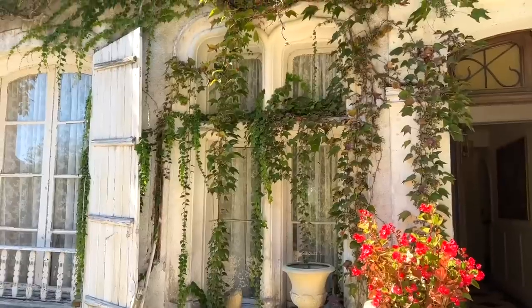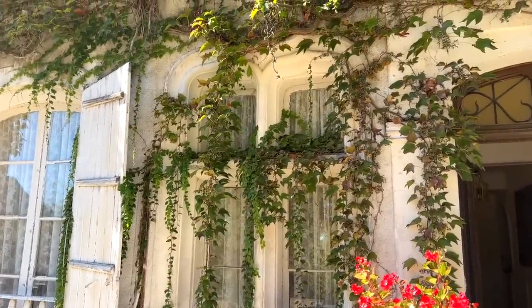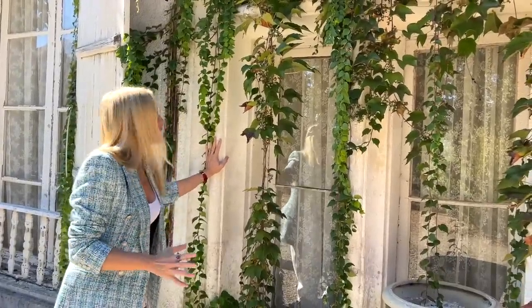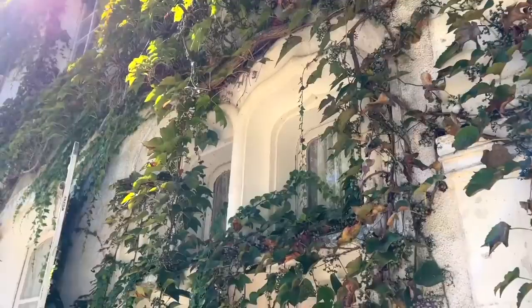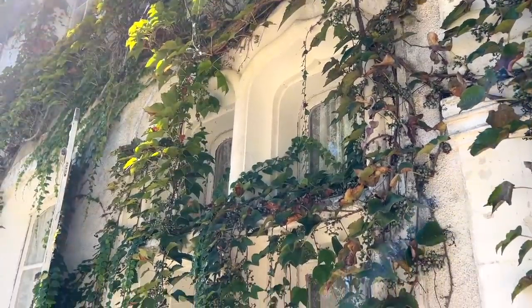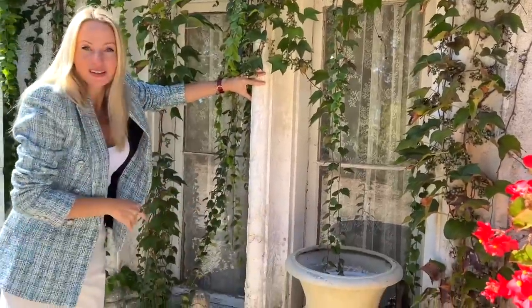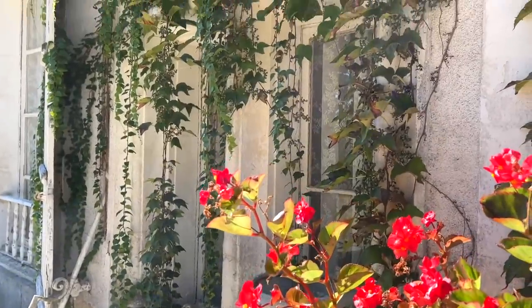As we cross this threshold we're going back 350 years in time to the home of the local lord François de Montey. You can really sense that history — just before I walked in I saw the oldest window in the chateau. This is the only stone mullioned window in the chateau, with a gothic arch and beautiful stone surrounds. You get such a sense of the age of the place.